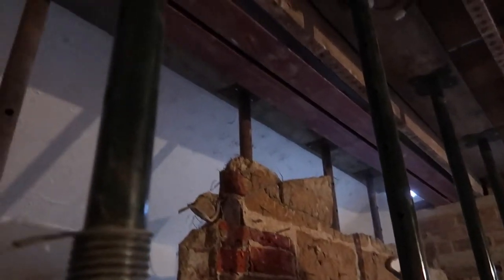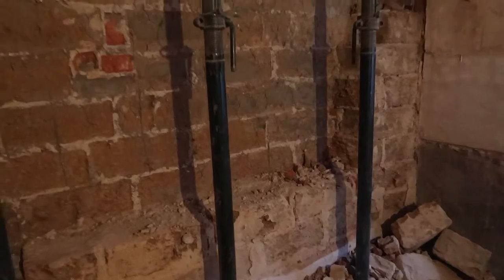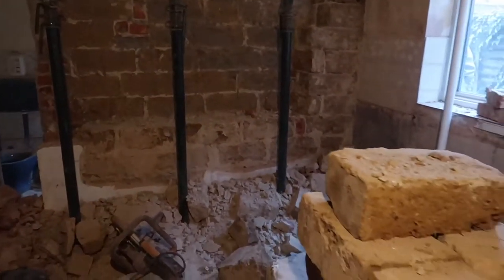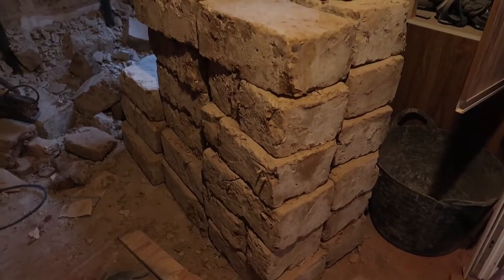So the steel's in now in the kitchen. The wall is mostly removed. We have as a result a pile of these very, very heavy blocks.